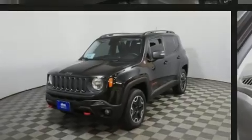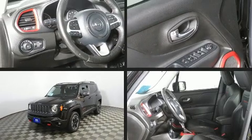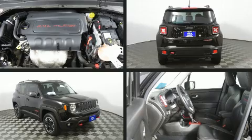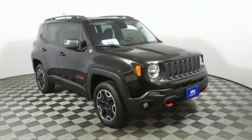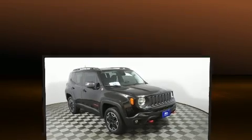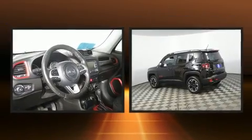Familiarize yourself with the 2015 Jeep Renegade. Smooth gear shifts are achieved thanks to the efficient four-cylinder engine. For added security, dynamic stability control supplements the drivetrain, and four-wheel drive allows you to go places you've only imagined.